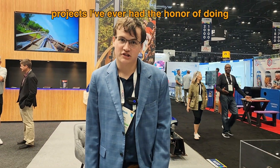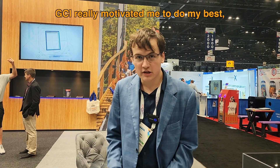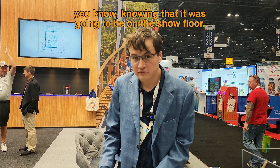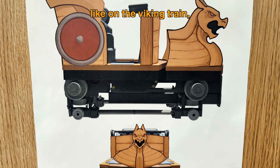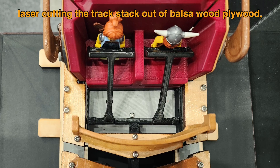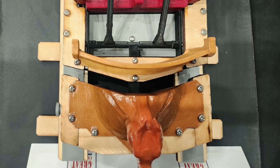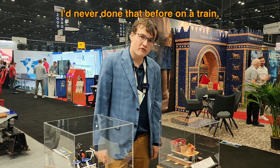It's honestly been one of the most rewarding projects I've ever had the honor of doing. I love 3D printing for fun, and GCI really motivated me to push myself and explore new things — like printing the Viking train with wood filament, laser cutting the track stack out of plywood, and laser cutting the running boards on the train out of plywood. I'd never done that before.